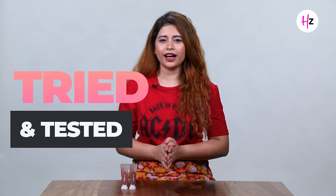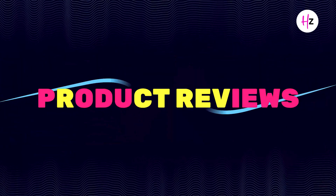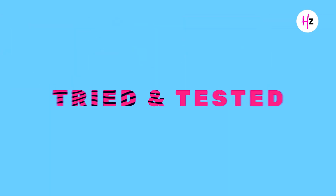Hi, my name is Simran and welcome to another exciting episode of Tried and Tested, a series where we give you unfiltered, unscripted product reviews. And today I'm going to review a product that girls cannot live without. Yes, it's nude lipsticks.